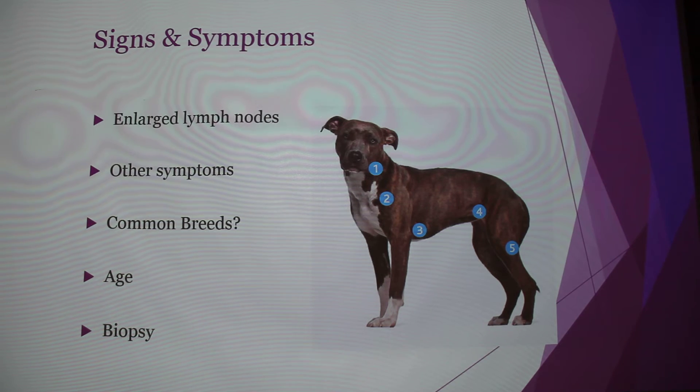Other common symptoms include rapid weight loss, lethargy, and low appetite — which goes with the weight loss. They could also have edema or swelling in certain places. One source suggested that boxers, bull mastiffs, basset hounds, St. Bernards, Scottish Terriers, Airedales, and bulldogs might have a higher chance of getting lymphoma. Rocky is a beagle-border collie cross, so he is not one of those breeds, and there's no real scientific evidence for it — it's just what they thought.